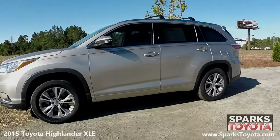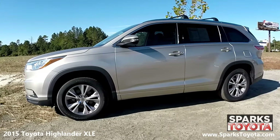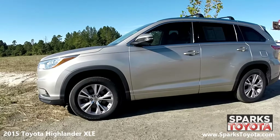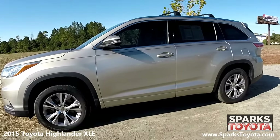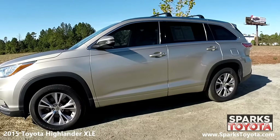Here we have a 2015 Toyota Highlander XLE. It has a clean Carfax report with only one previous owner, and comes equipped with heated power side mirrors with turn signals, roof rails, and deep tinted glass.